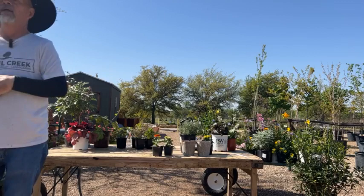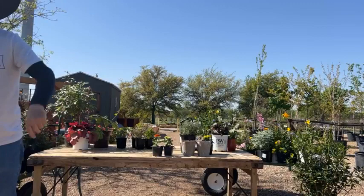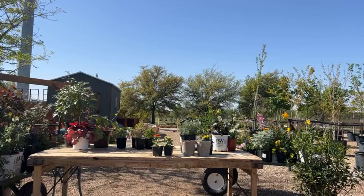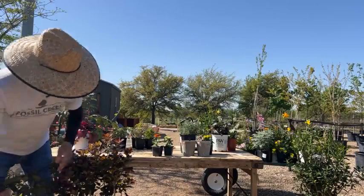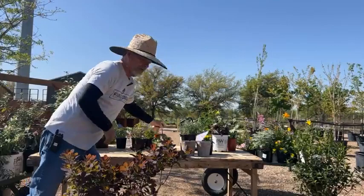We'll also get a dwarf fountain grass called Hamlin — it's like a three-by-three dome with really neat seed heads, an extremely tough perennial that comes back. It's a good neighbor; it won't take over or get oversized. And this guy here is starting to bloom — let me see what variety he is. There are several.